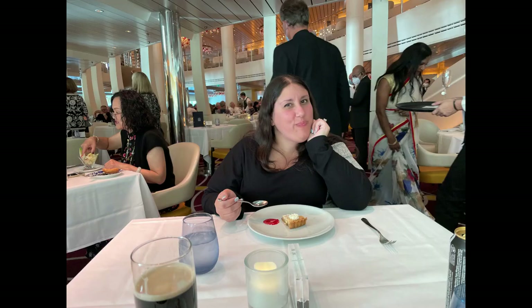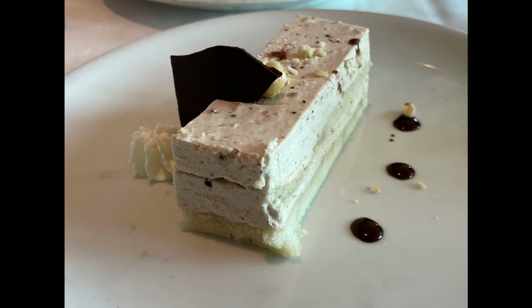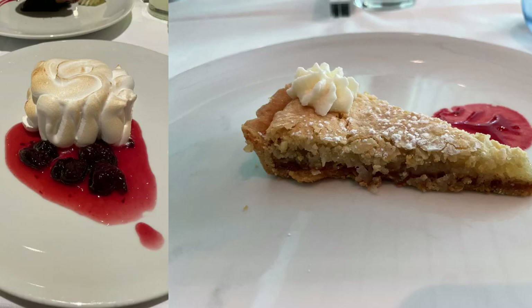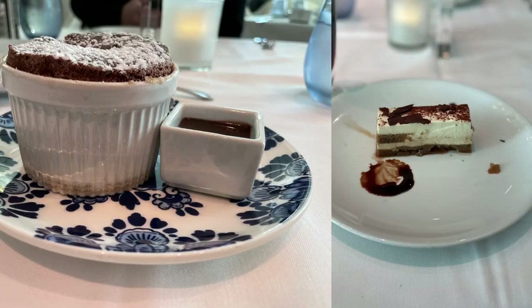Speaking of desserts, moving on to the best meal of the day. Most of our desserts are from the dining room. The baked Alaska was not my favorite, but luckily that was not the case for most of the desserts ordered throughout the week. We enjoyed many of these dishes and would definitely order them again.